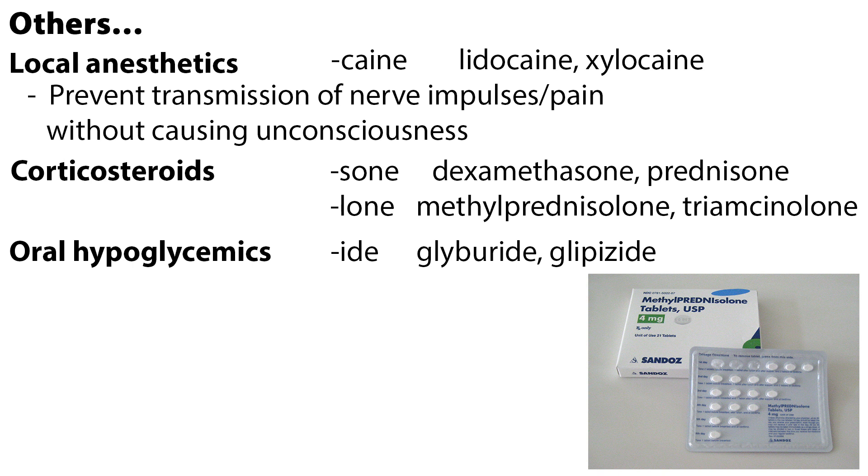As I near the end of the list, there are a few that didn't fall into the earlier categories. Drugs ending in -caine are local anesthetics, such as lidocaine and xylocaine. Local anesthetics prevent the transmission of nerve impulses or pain without causing unconsciousness. Corticosteroids are anti-inflammatory drugs used to control many different symptoms, but not a cure for the underlying disease process. Most corticosteroids end in -sone or -lone, including dexamethasone, prednisone, methylprednisolone, and triamcinolone.